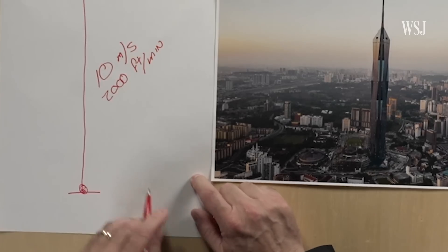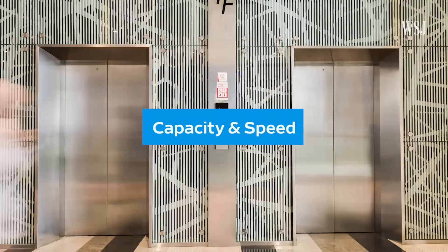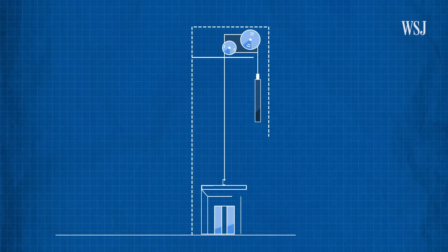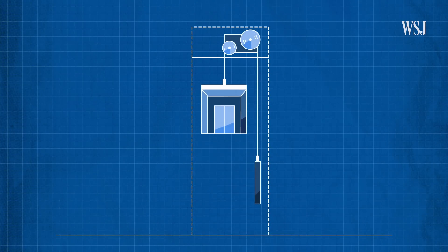So how do you get people from the ground all the way to the top of the observation deck in roughly a minute? There are many factors at play, but two of the big ones are capacity and speed. You want to move as many people as possible at once, but there's a limited amount of elevator shafts in a building. So engineers look for ways to maximize how much they can get out of one hoistway.